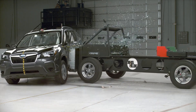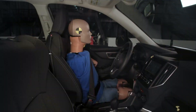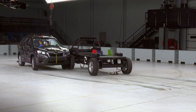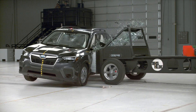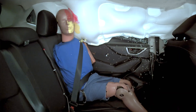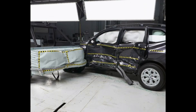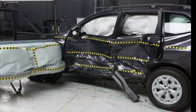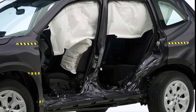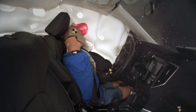Next up is the side impact test. This evaluation poses a unique challenge, because the intruding barrier strikes perilously close to the occupant's seating area. The previous generation Forester earned an acceptable rating in this test, but a critical flaw emerged: rear passenger head protection was inadequate, with the dummy's head striking the C-pillar through the side curtain airbag. The vehicle's structure showed moderate intrusion, leaving only 14.5 centimeters of space between the intruding B-pillar and the seat centerline. Additionally, the driver dummy recorded moderate risks of torso and pelvis injuries.